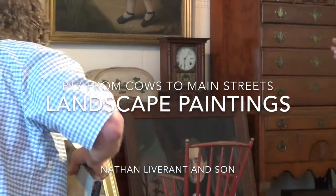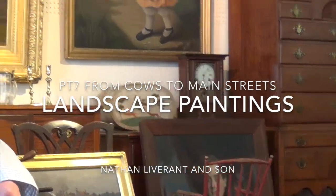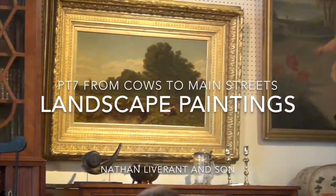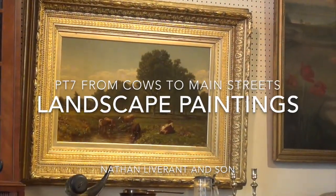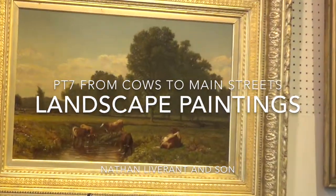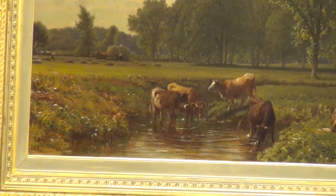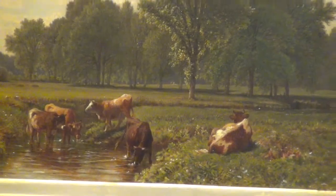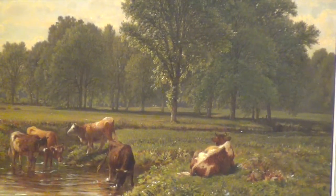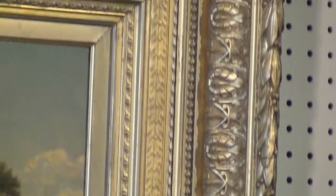There are two large paintings up on the wall. This one right here is a fellow by the name of William Shaddock. He actually was a Connecticut artist, and it's dated 1876. He painted in Farmington and around the Enfield area. And if you look at that frame, which is original, that probably was an entry into a major show for him.